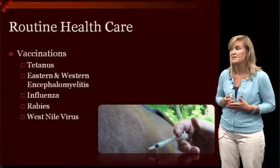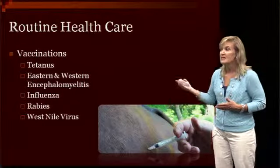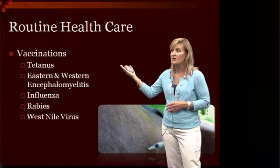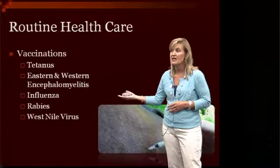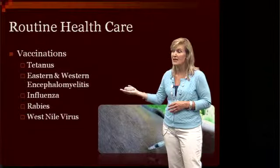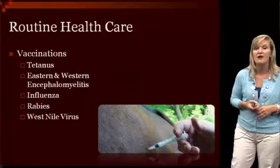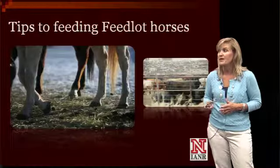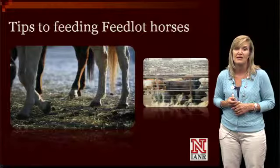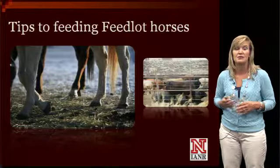One last thing about routine health care is to make sure you keep these horses vaccinated. Work with your local veterinarian as far as what you really need. The main core vaccines these horses should have at least once a year include tetanus, sleeping sickness of the eastern and western encephalitis, influenza, rabies, and West Nile. EHV-1 rhino is another one. Many places will vaccinate for influenza more often, particularly in the summer months if a lot of horses are coming and going. Those are just a variety of tips for feeding your feedlot horses and doing things in the most economical way.